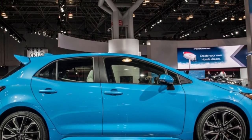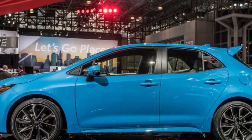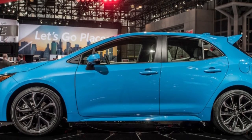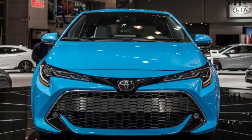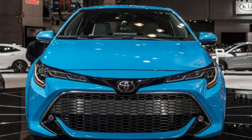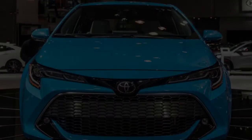Depending on how you feel about hybrids, that could be a good or disappointing thing. On the upside, there could be some TRD performance upgrades in the future. When asked, a Toyota representative said the company is considering it. Since Toyota already offers a performance intake for the current Corolla, along with upgraded springs and anti-roll bars, it wouldn't be unusual to do the same for the new model.